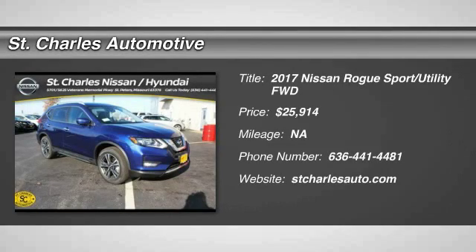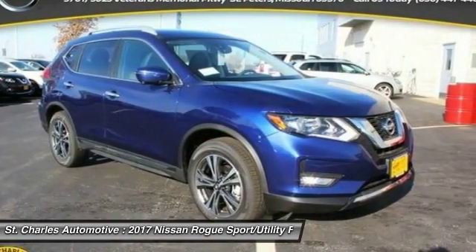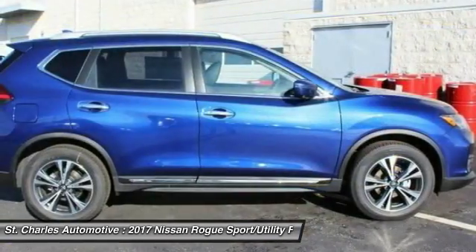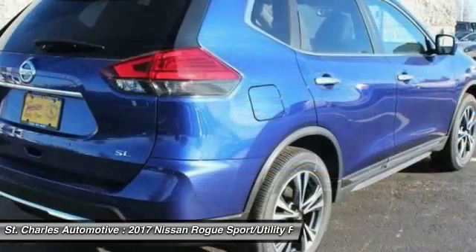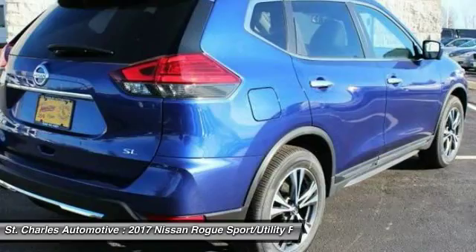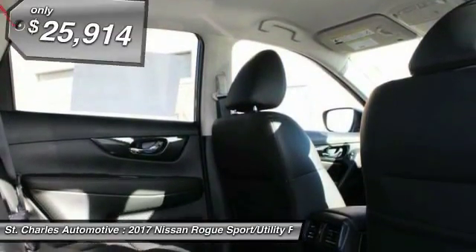The 2017 Nissan Rogue. The stylish Rogue gets 27 miles per gallon and still boasts nearly 58 cubic feet of cargo space. With a five-star side impact safety rating and intuitive all-wheel drive for confident handling, the Rogue is more than you expect and everything you deserve.